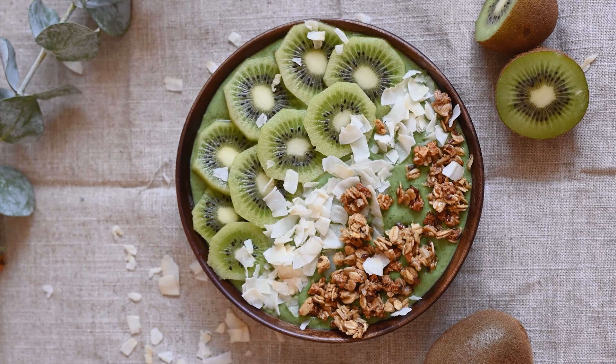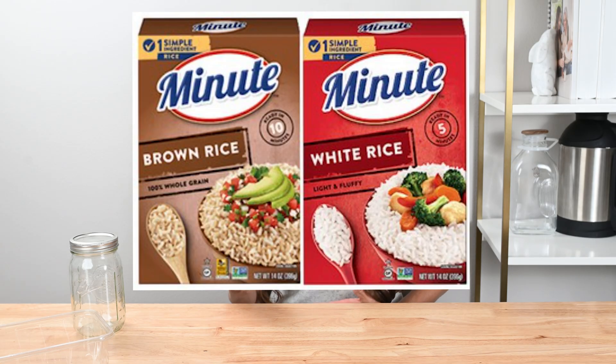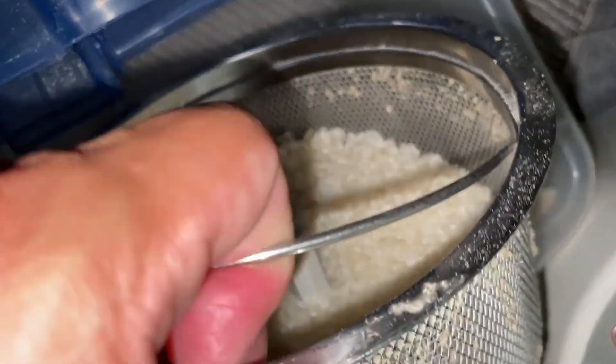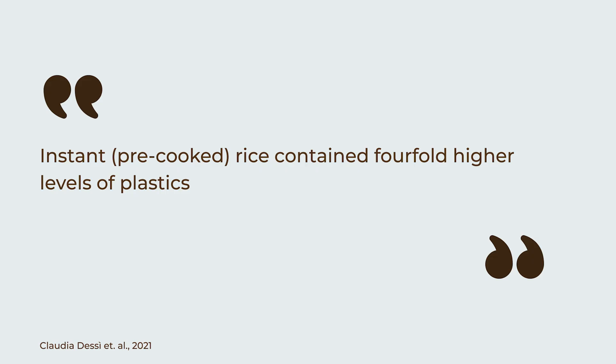Now let's move on to rice. Yes, even rice — especially parboiled and instant rice — has been found to contain microplastics. While some of this contamination comes from soil and water pollution, it's believed a lot of the microplastics are coming from the milling, packaging, and storage processes, meaning many particles are just sitting on the surface. Simply rinsing your rice before cooking can reduce plastic contamination by 20 to 40 percent. Parboiled and instant rice were found to have four times the amount of microplastics before rinsing, so it might be best to stick with cooking raw rice.